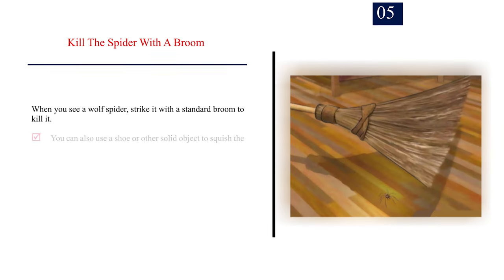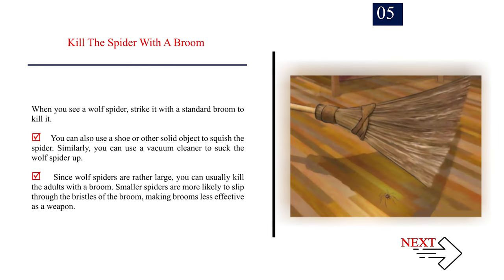Number 5 — Kill the spider with a broom. When you see a wolf spider, strike it with a standard broom to kill it. You can also use a shoe or other solid object to squish the spider. Similarly, you can use a vacuum cleaner to suck the wolf spider up. Since wolf spiders are rather large, you can usually kill the adults with a broom. Smaller spiders are more likely to slip through the bristles of the broom, making brooms less effective as a weapon.